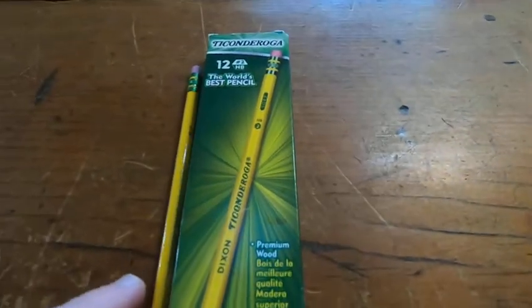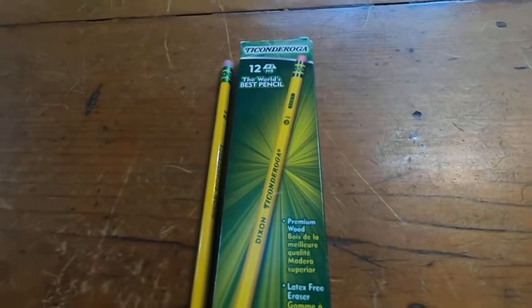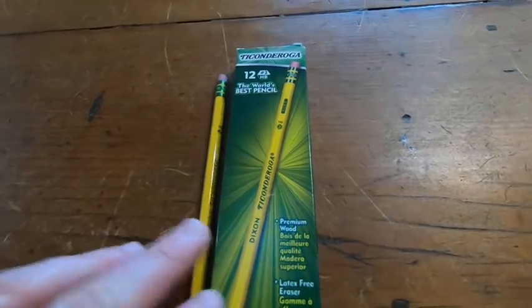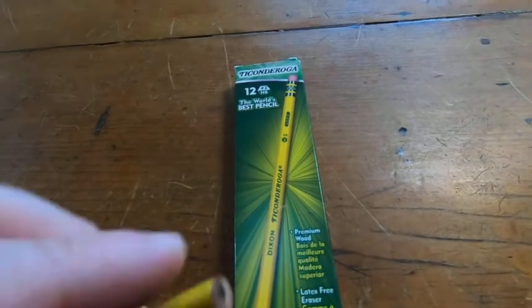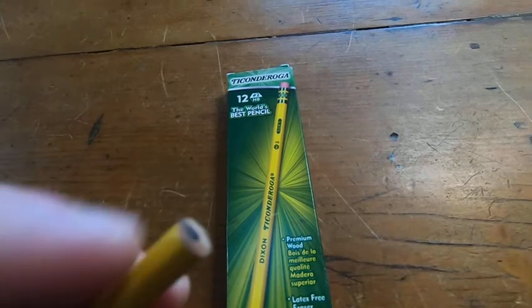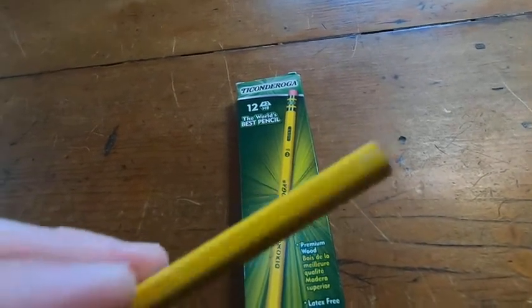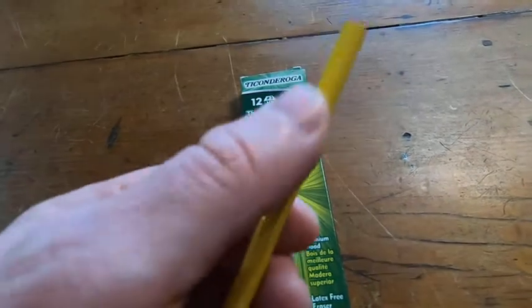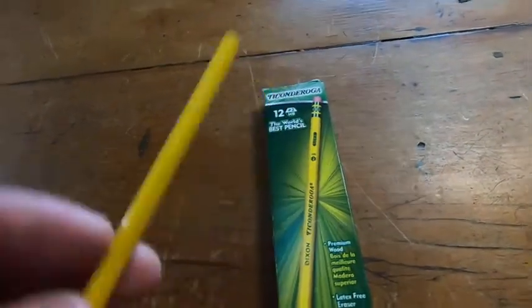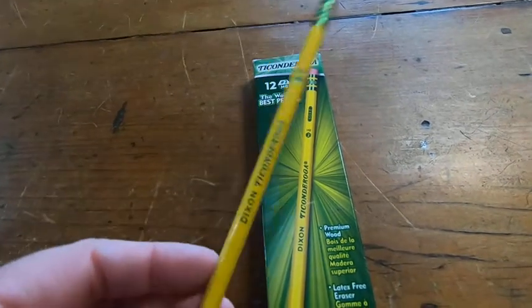Why are they good? So, one thing is when you sharpen them, they sharpen really nice. With cheap pencils, when you sharpen them, the lead comes off. I've had that happen with cheap pencils — I have a lot of cheap pencils here and it sucks because you end up sharpening it and next thing you know half the pencil's gone. That doesn't happen with these. The lead is not going to break.